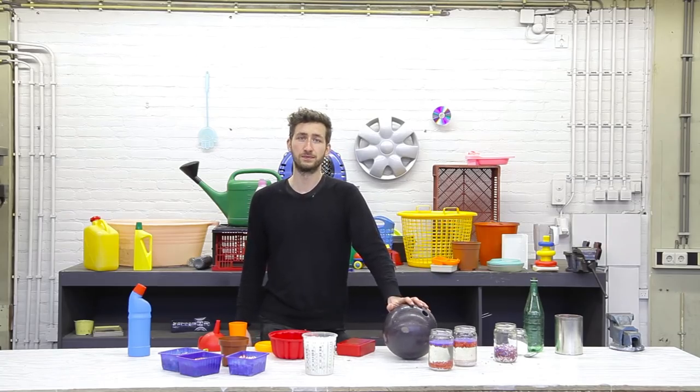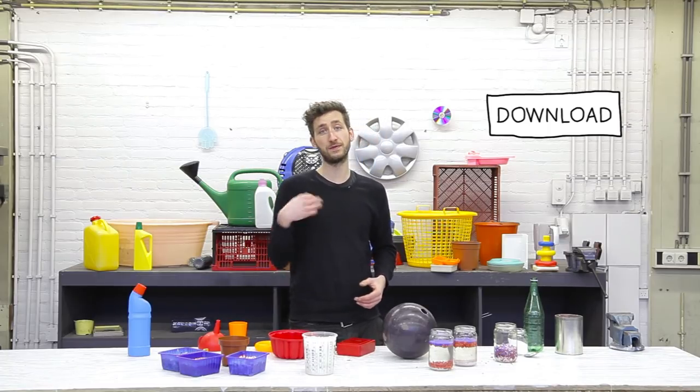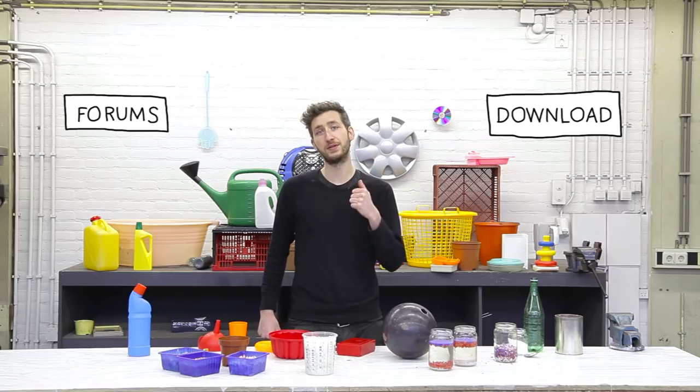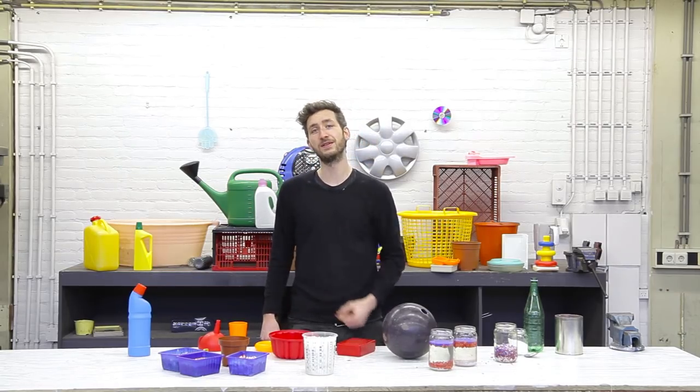That's it for the plastic video. All the additional information you can download. If you have a question, feel free to post a topic in our forums. Next video we're going to build the machines so we can turn plastic into new things. Hope to see you there.